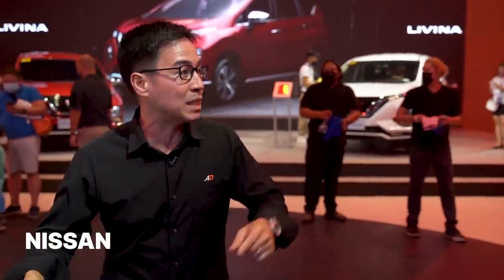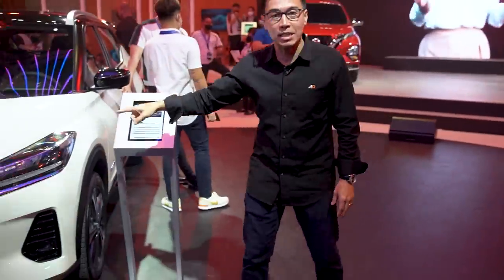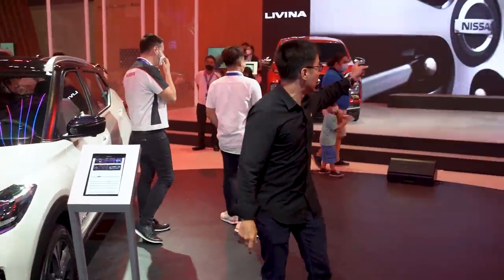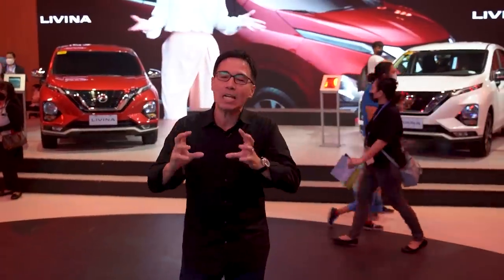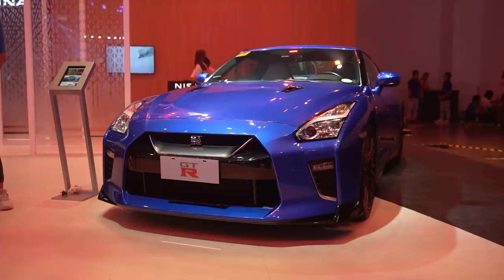The Nissan booth showcases all of their products available in the Philippines — from the Patrol all the way down to the Almera. The Kicks is also here, which we've already done a review on. You can check it out on our YouTube page, as well as the Livina. But what really caught my attention — the highlight for me — has got to be the GT-R.